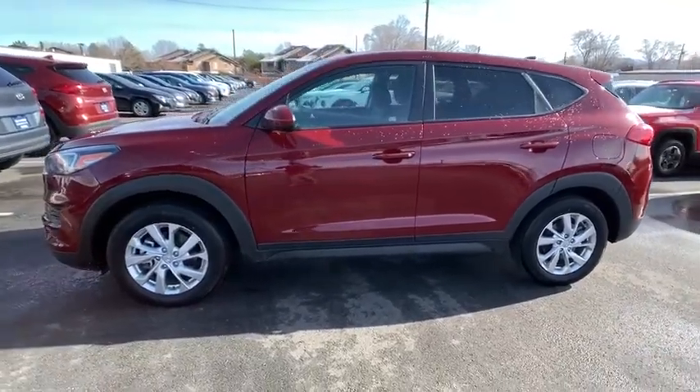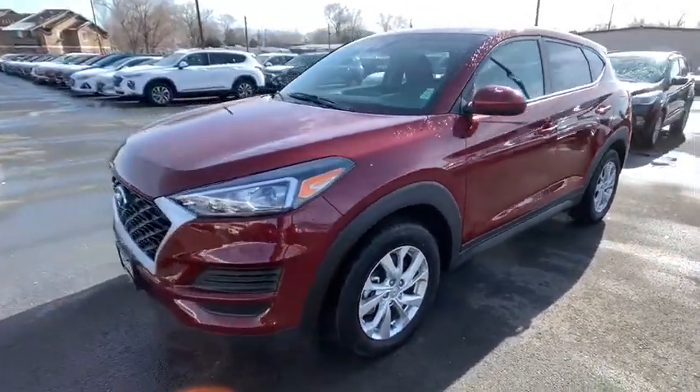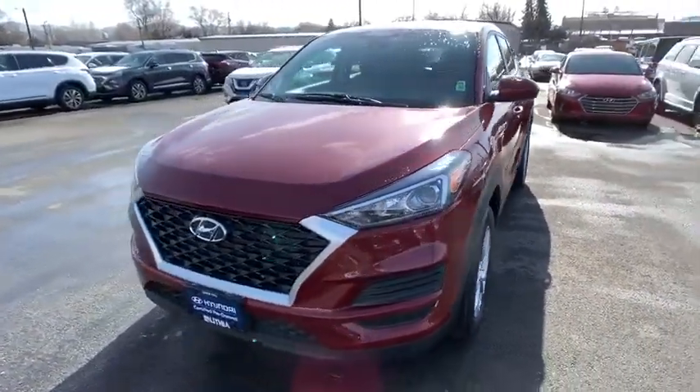With its spacious interior, small never felt so big. This vehicle has less than 35,000 miles.